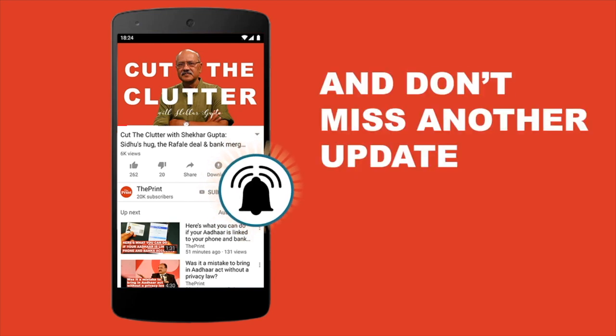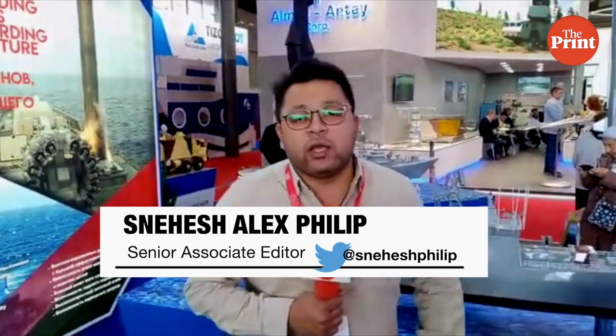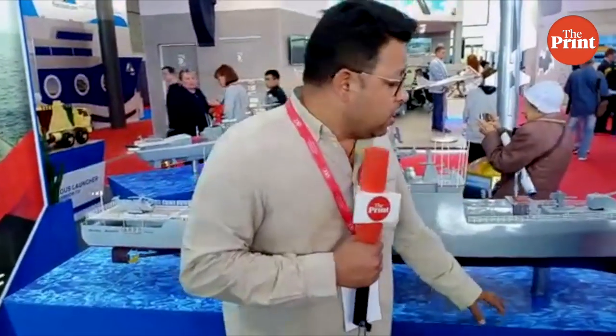Hello and welcome to The Print. I'm at IMDS 2019, the Russian naval show, at the BrahMos stall — incidentally the only Indian participant at this naval show. I have with me Praveen from BrahMos Aerospace to talk about the various kinds of BrahMos cruise missiles with the Indian military as well as those planned for the future.